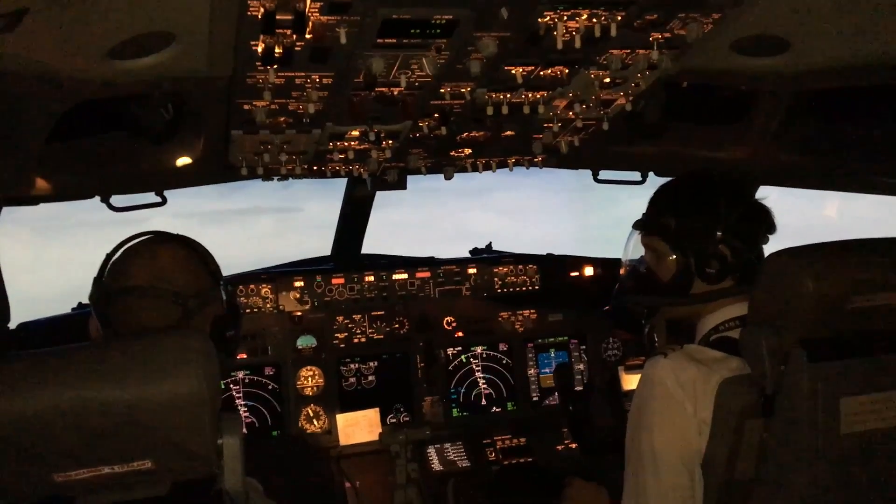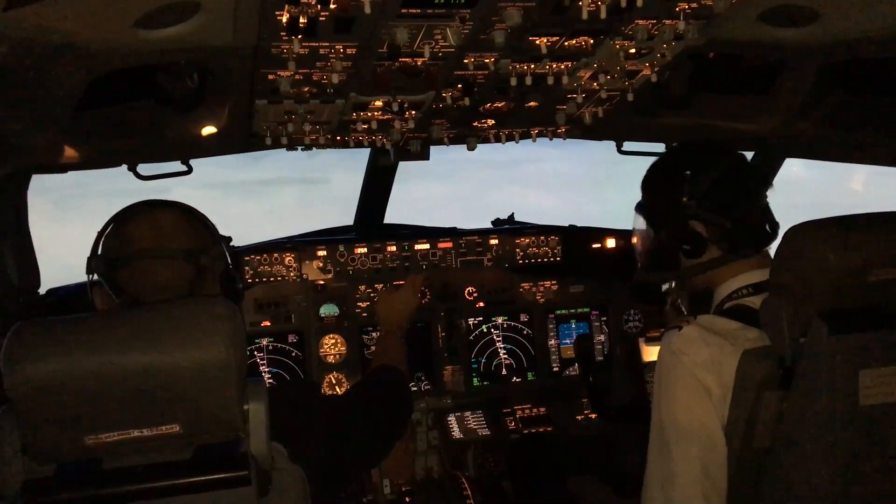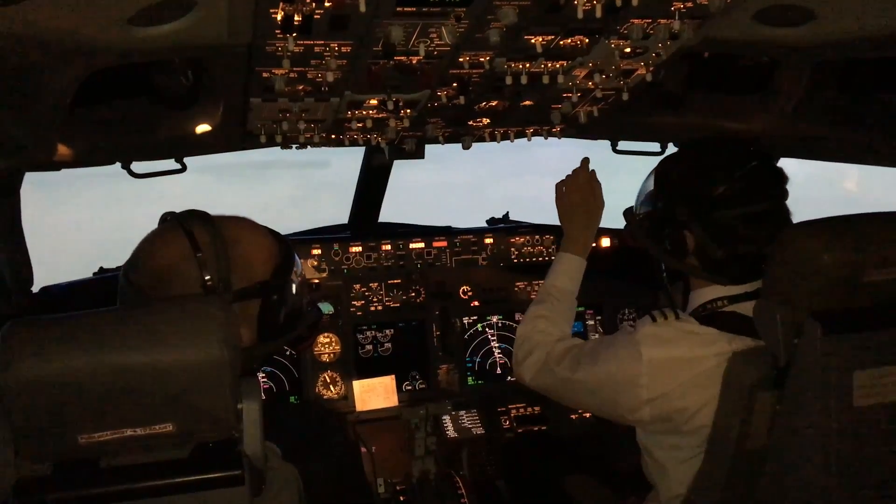Only then do we start dealing with the problem — trying to sort out the pressure by closing the outflow valve if that's failed, or initiating an emergency descent. The important thing is getting the oxygen mask on first so we don't suffer hypoxia and go unconscious. Remember the Helios disaster in Greece? Those pilots never got their oxygen masks on, became unconscious, and the aircraft just continued to fly. This is why it is so important to get your oxygen mask on.